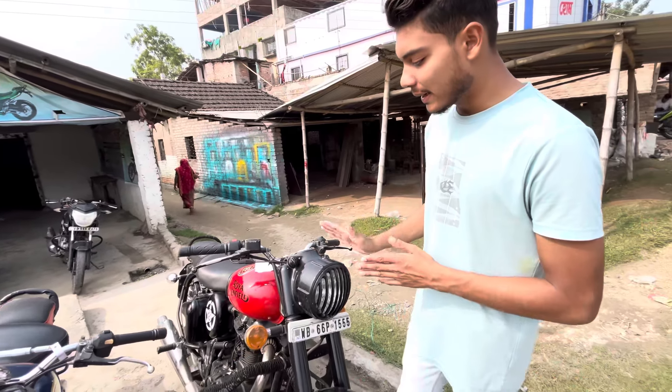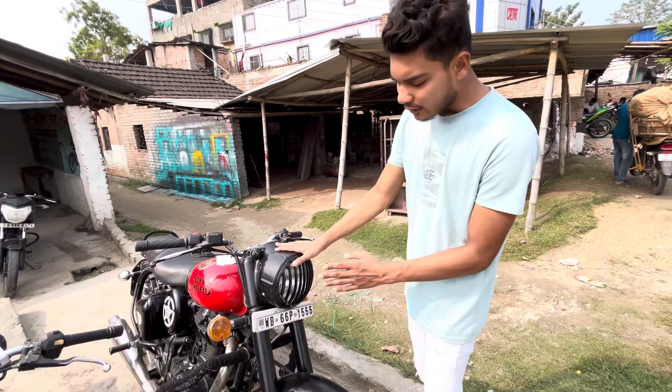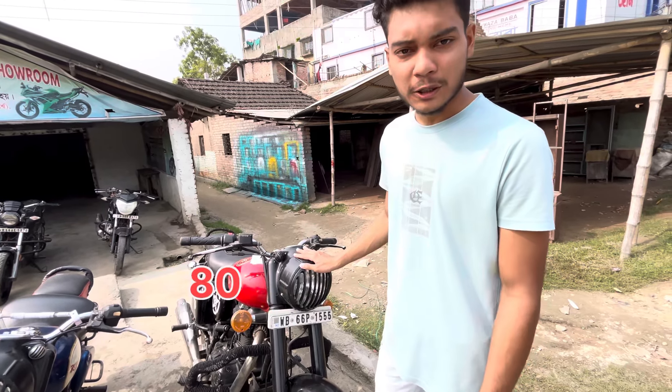The next bike is a Bullet. This bike is red color and this bike is a little old. But you'll get to know — this bike is 80,000.